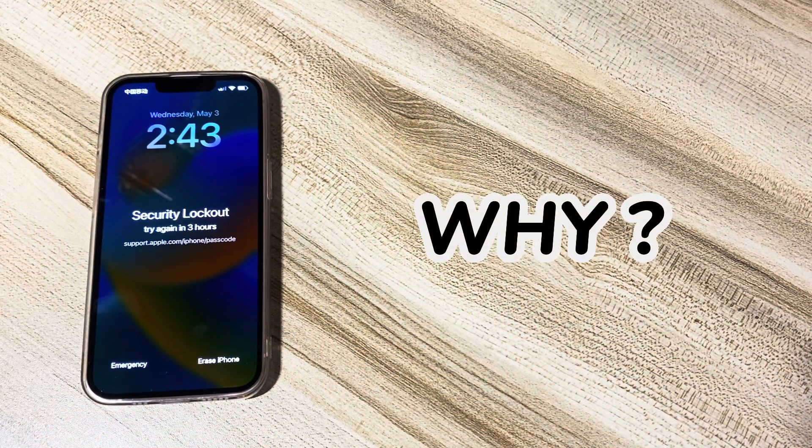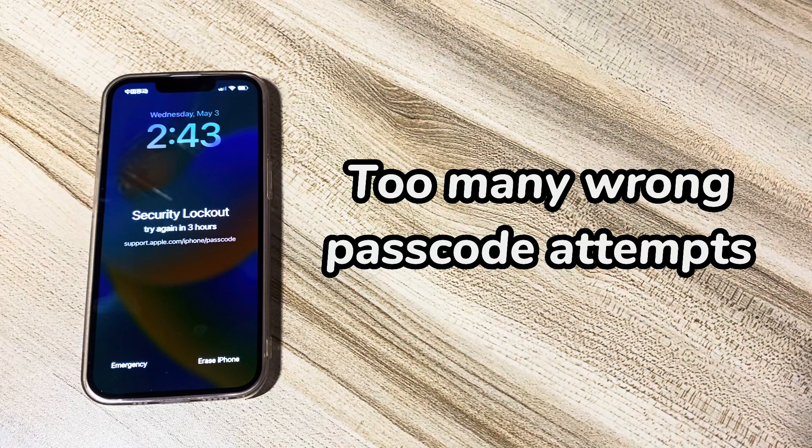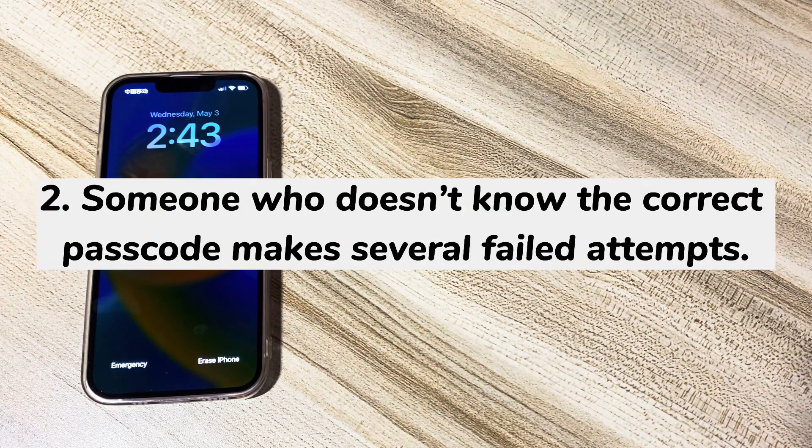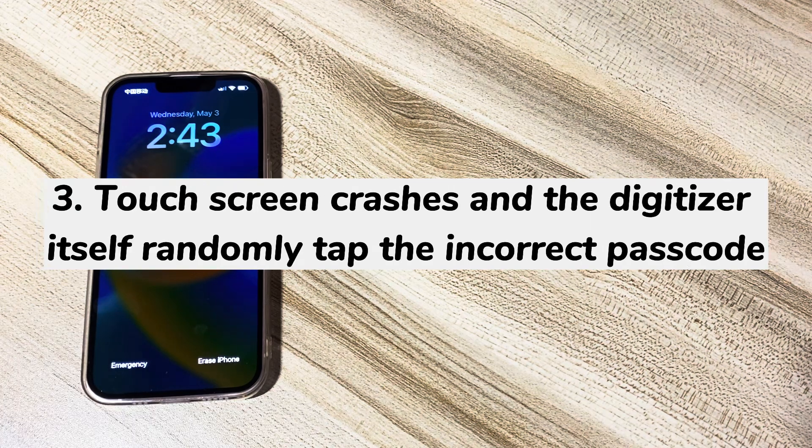Why does my iPhone say security lockout try again in three hours? This is because more than nine consecutive failed passcode attempts have been made on your iPhone. It triggers Apple's security lock to stop someone unknown from getting into your phone. Maybe you forgot the passcode and tried entering it too many times, or someone who doesn't know the correct passcode makes several failed attempts. Or your touchscreen crashes and the digitizer itself randomly tapped the incorrect passcode on its own, triggering iPhone security lockout mode with the three-hour timer alert.